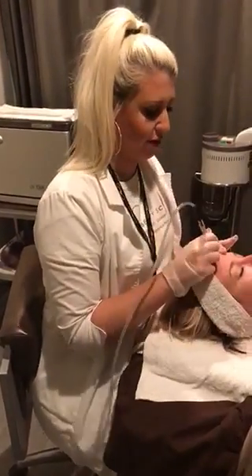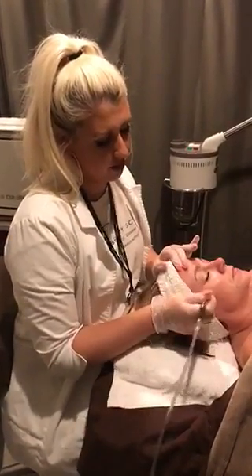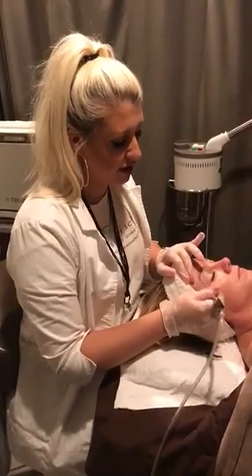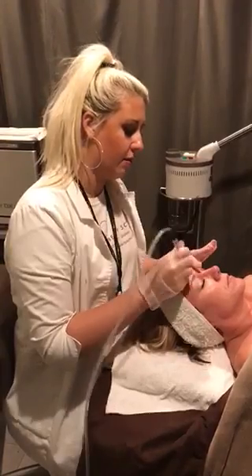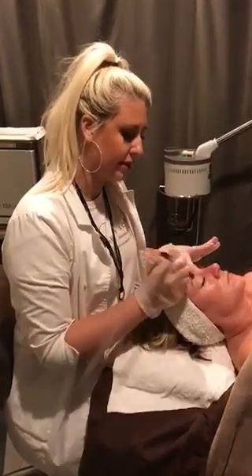There's not much preparation that really needs to be done for a microderm. The only thing we ask is just to avoid any type of retinols, alpha hydroxy acids, stay out of the sun for at least 48 hours, and avoid waxing for at least 48 hours before your treatment, so that your skin isn't too sensitive. But other than that, there's not a lot of prep that needs to be done.